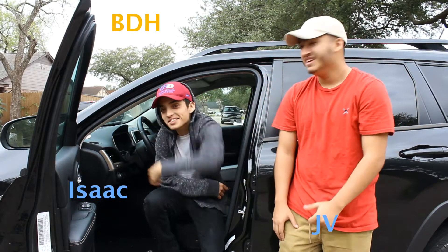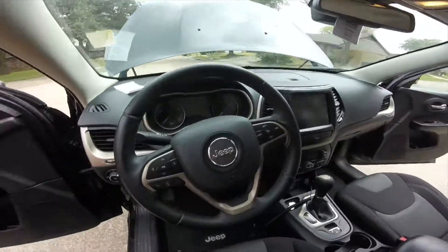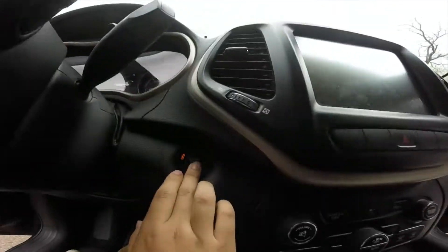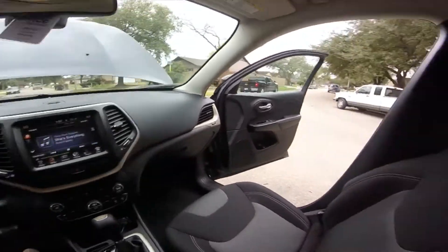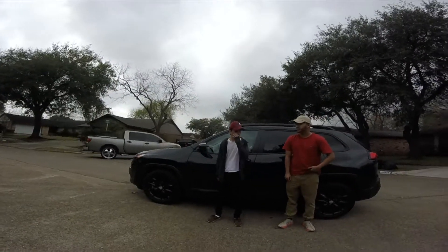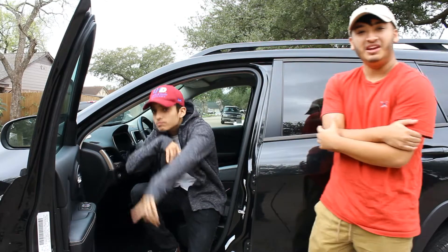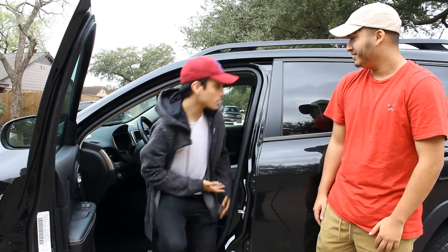Yo guys, what's up? My name is JB. My name is Isaac, and look, YouTube has been really good for us because look what we bought. This is our brand new Jeep right here. Thank you to you guys, we're getting this. So what do you think? I think it's freaking beautiful.